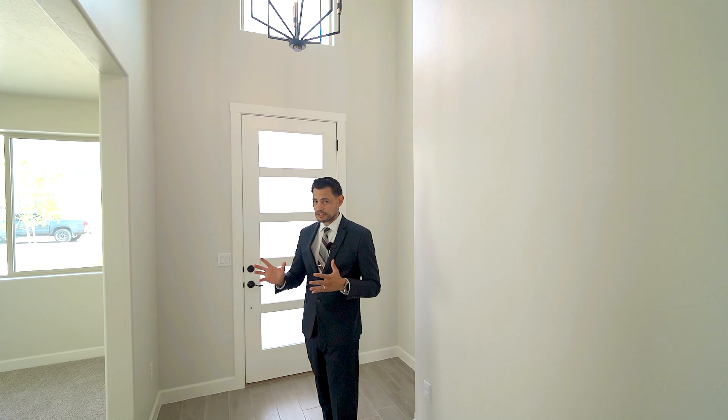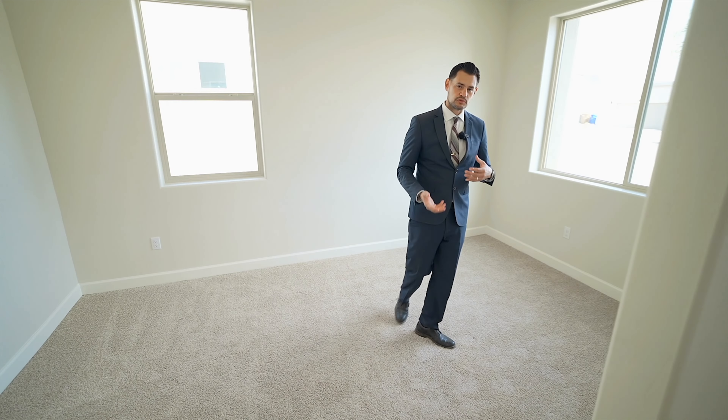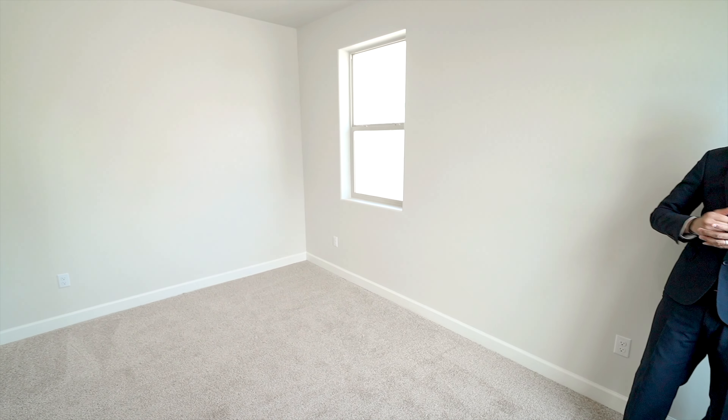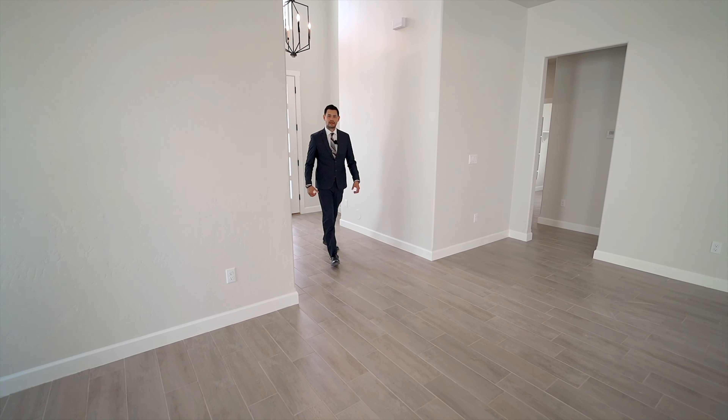What you're going to see in this home that you won't see with other builders is, first off, these amazing doors. You've got an eight-foot door with privacy glass. Look at the size of this foyer — 14 feet with a beautiful chandelier and a window up top as well. Right off the entrance you also have your flex room or spare room.